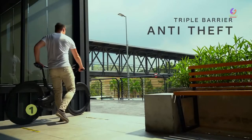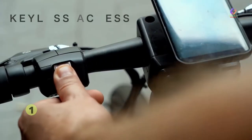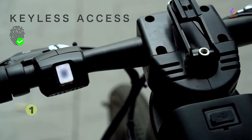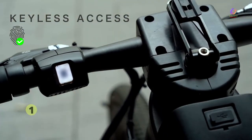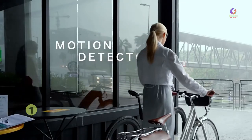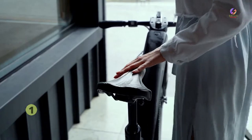Ever feel anxious about leaving your bike alone? We feel you. Simply use your fingerprint to lock the bike. A strong wheel lock deploys automatically, out of reach from bolt cutters. No more carrying bulky chains around. An intelligent motion detector activates when the bike is parked. It sounds an alarm and notifies you when someone tries to move your Revo.